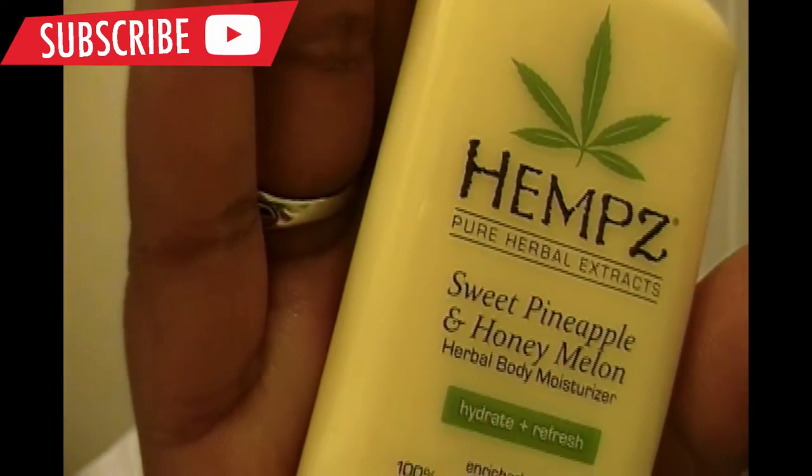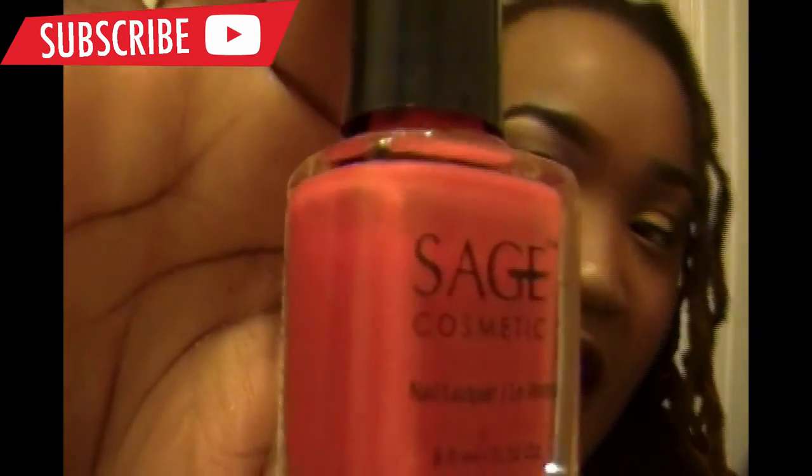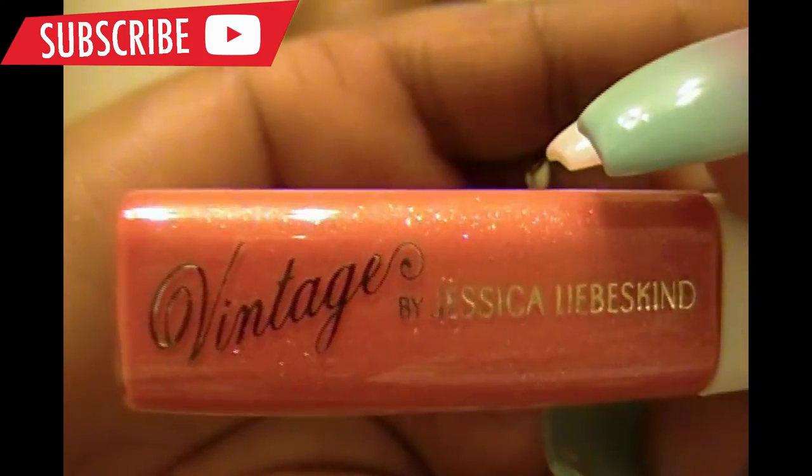Alright, well y'all, thank you again for watching. I got BKR Paris Water Bomb, Hemp's Herbal Sweet Pineapple and Honey Melon — it smells very, very good, I'm going to keep this by the sink. We have Sage Cosmetics nail polish — I got my nails done so I didn't open it, but I should have shown you what the brush looks like. And some lip gloss by Vintage by Jessica. Let me take the plastic out so you can get a better look. There you go.